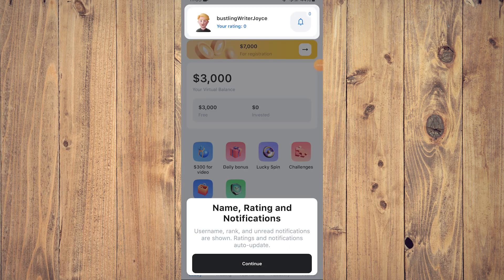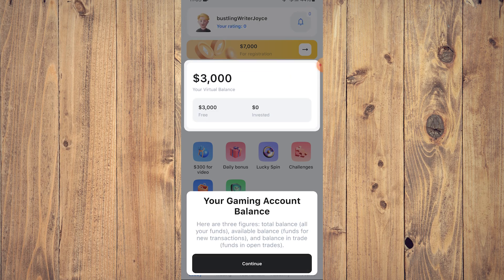This is what you're going to see next. Your rating is zero. You're going to be asked for a username, rank, and unread notifications. Ratings and notifications are updates, so click continue. This is going to be your virtual balance — as you can see you have $3,000 and zero investment because we just started. After that click continue.